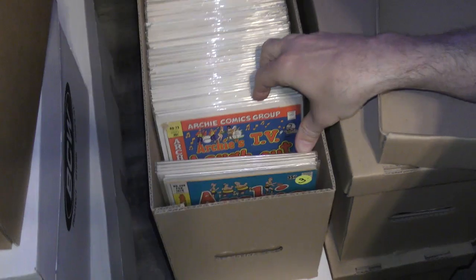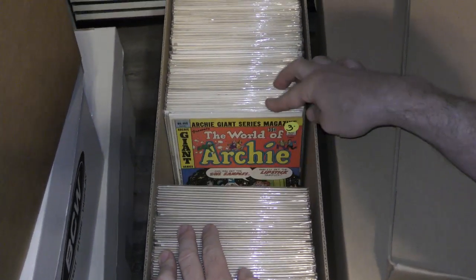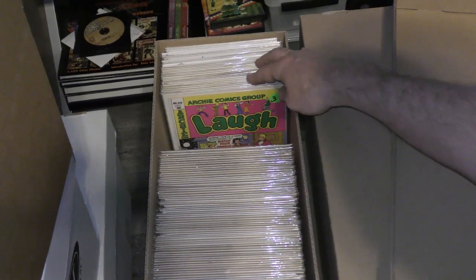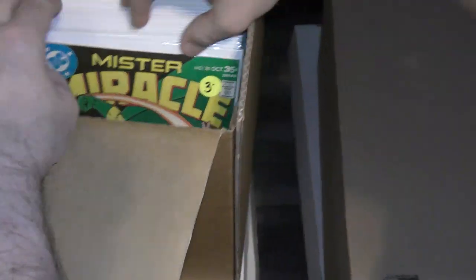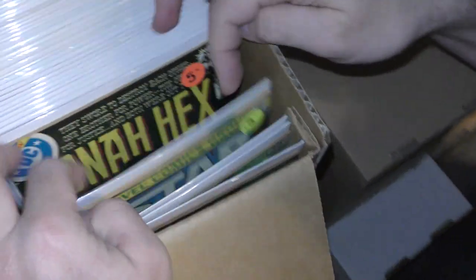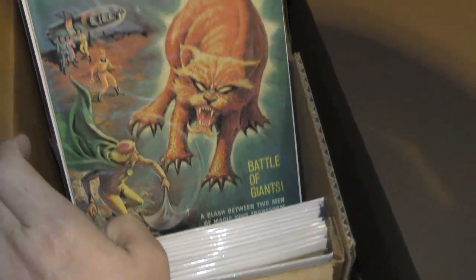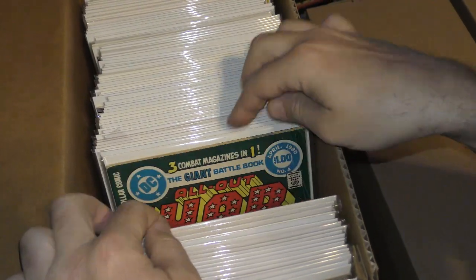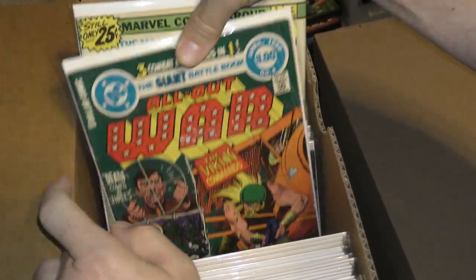Life of Archie — he said that whole box right there is all Archie, a full box. Josie, Jughead Jones, Laugh Comics, Reggie. Mr. Miracle, Star Wars, Jonah Hex, Legends, Lost in Space — Gold Key. GI Joe, All Out War. Nothing like some war books.